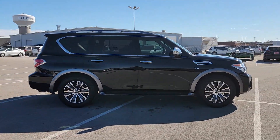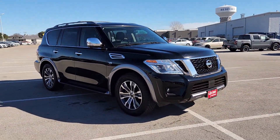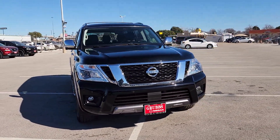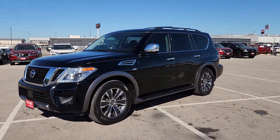This full-size three-row SUV is a polite powerhouse, offering an upscale interior, smooth quiet ride, and brawny towing capacity. These are just some of the great options this vehicle comes with.